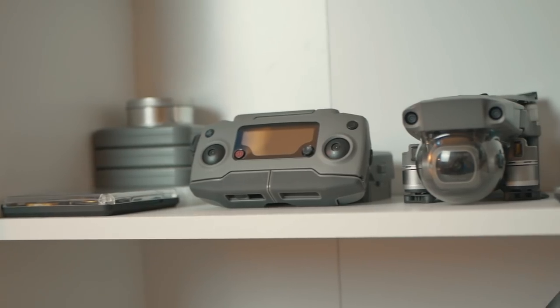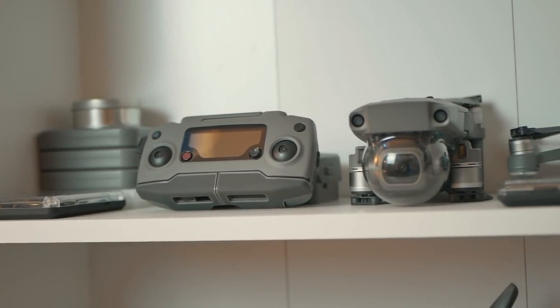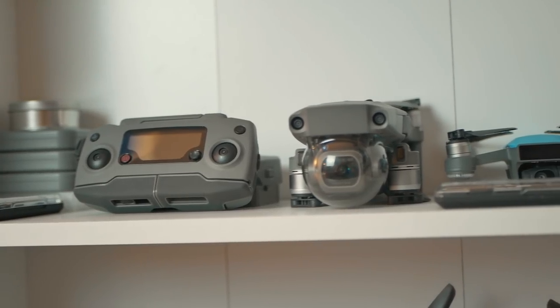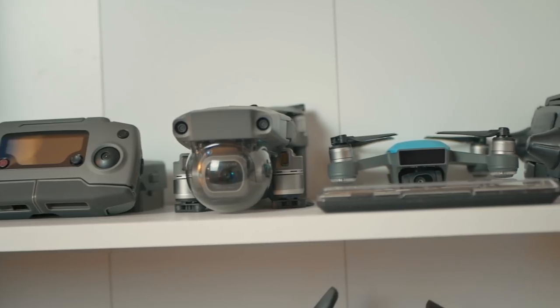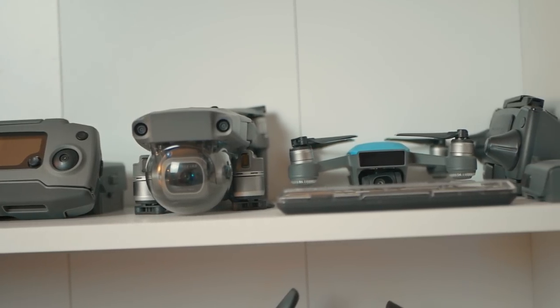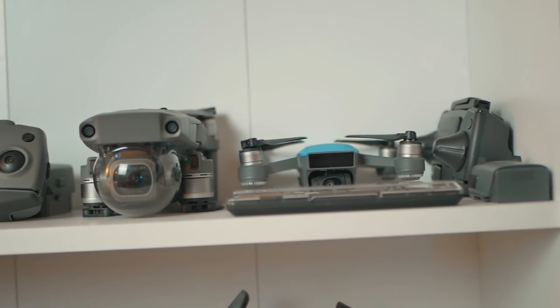Next we have this shelf behind me, which is where I keep most of my drone stuff. This is where I keep my Mavic 2 Pro, my Spark, all my batteries, my filters, all the things I need for a shoot. I like to keep them here so I can see them, and when I'm getting ready to go out for a shoot, I just come here, grab them, and I'm ready to go.